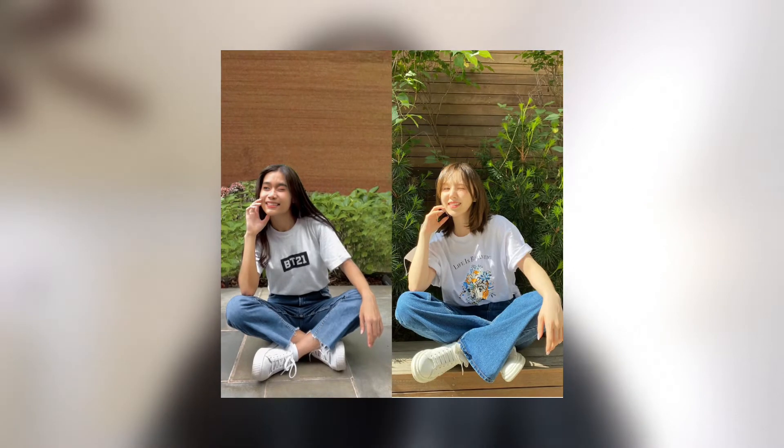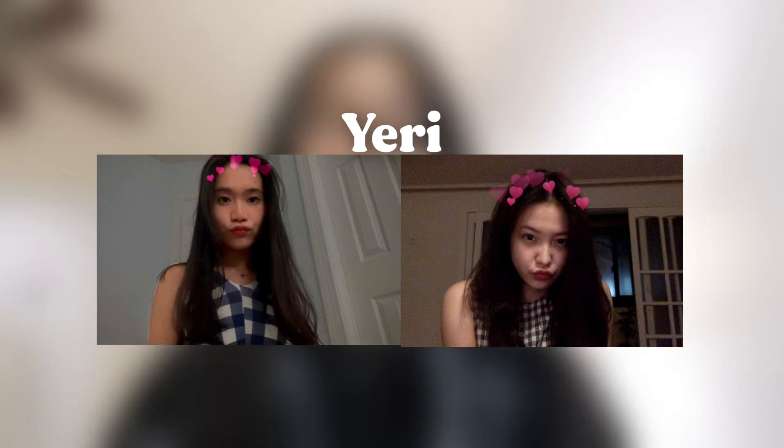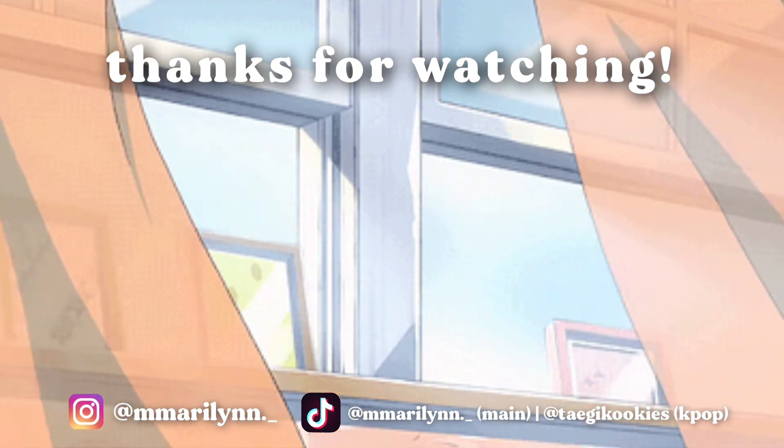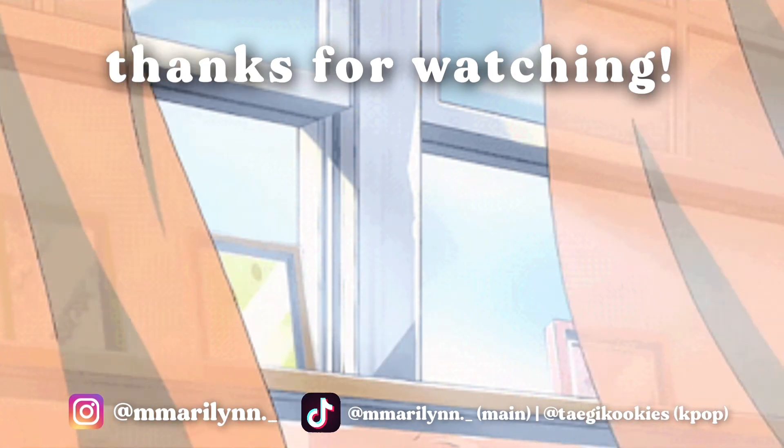Okay guys, so that was me recreating Red Velvet's Instagram pictures. Out of all of the pictures, I think Wendy's was my favorite — the most accurate. I put a lot of effort into editing it, and for the other members it just went downhill. I cannot recreate their pictures; I can't find settings and outfits that are similar to theirs. But I tried my best. Comment down below whose photo you think I recreated the best. I hope you guys enjoyed this video. Goodbye everyone!